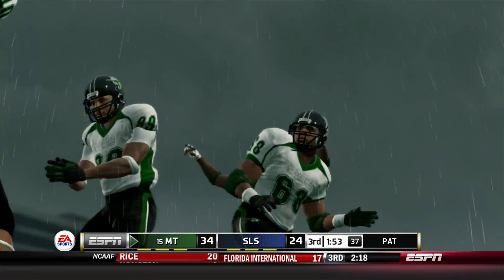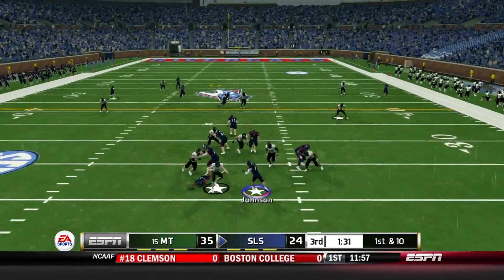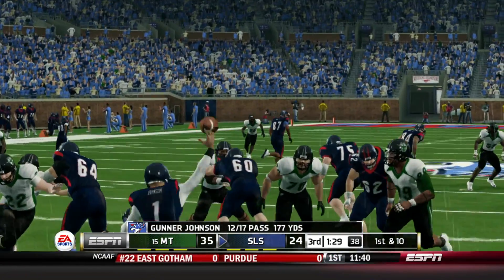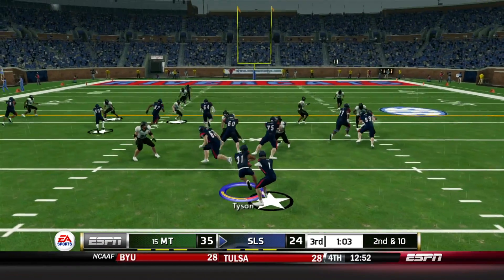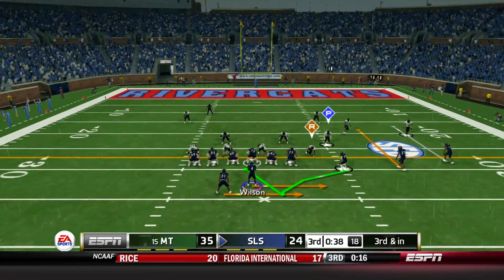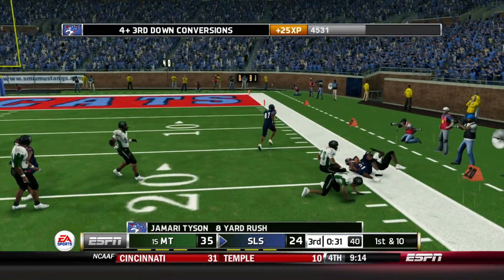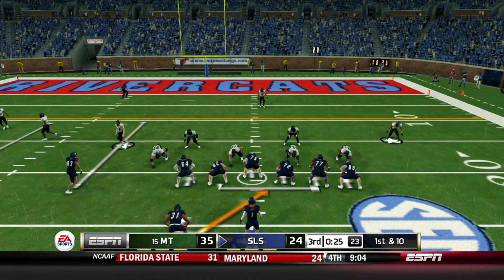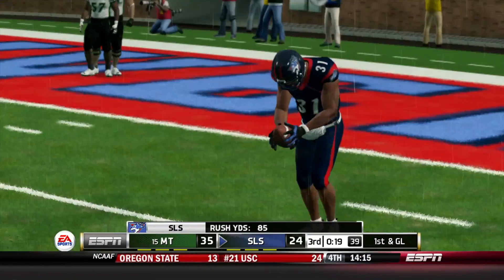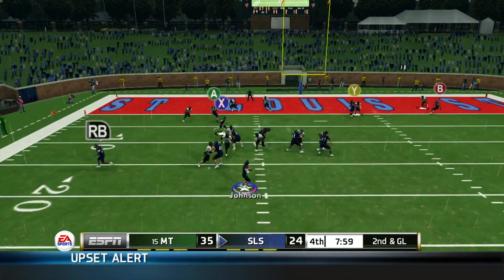Missouri Tech is looking like they want that revenge. Quick throw across the middle to Chris Whiteside on the next drive — gain of 32, first down. Gunnar Johnson hasn't thrown a touchdown pass this game yet. Jamari Tyson gets the counterplay up the middle, gain of 10, almost the first down. Wilson checks in — pitches it to Jamari Tyson, gain of 8, first down. Then Tyson has room up the middle again — falls forward, gain of 10. He's up to 66 yards rushing on 10 carries.